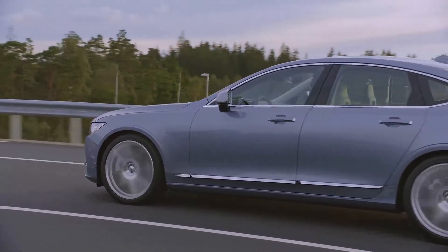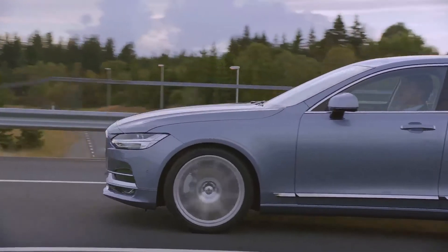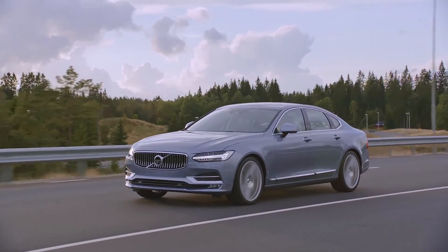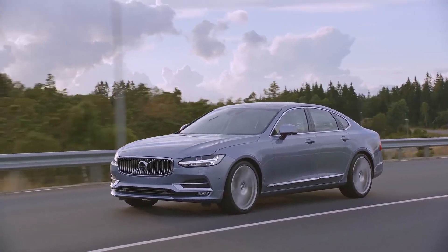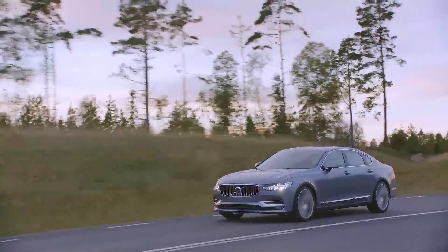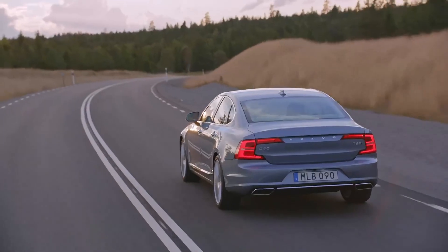The new Volvo S90 will secure valuable access to the two most important sedan markets in the world for premium brand cars. The potential is very large for us, because the big markets for this car are the US and China, where a large proportion of the premium market is limousines or sedans — and we have been really under-established in those segments before. We are very strong in wagons and SUVs, but to be a real premium player we need to be strong also in the sedan segment.